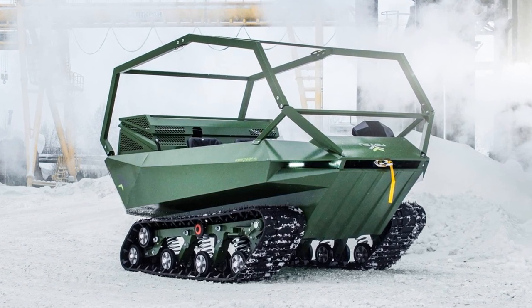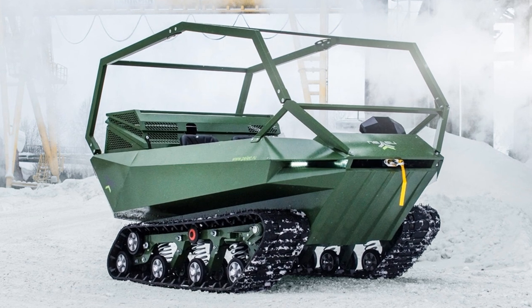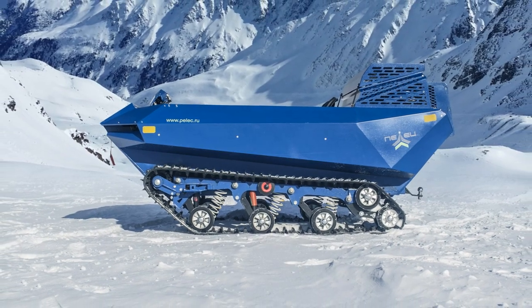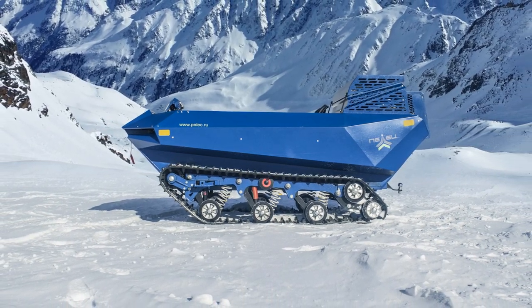Pellets is an amphibious tracked all-terrain vehicle that not only effectively overcomes difficult off-road areas, but also keeps excellently on the water surface. Depending on the model, it can be a two or four-seater.